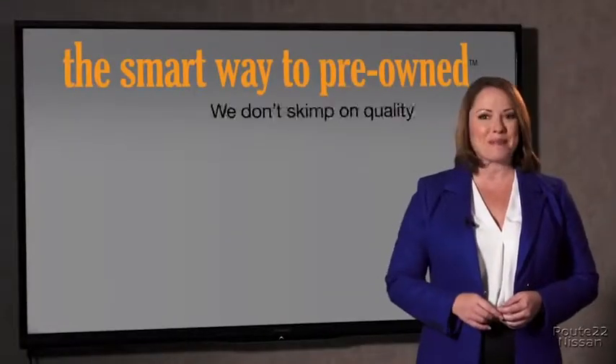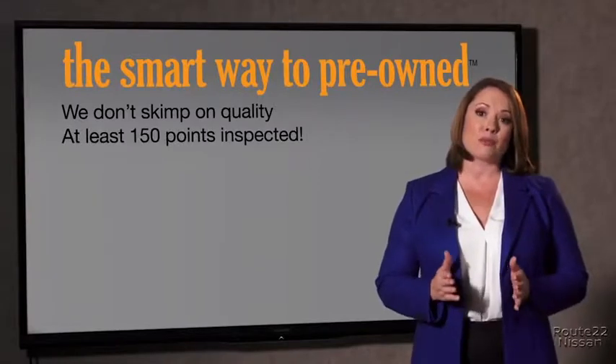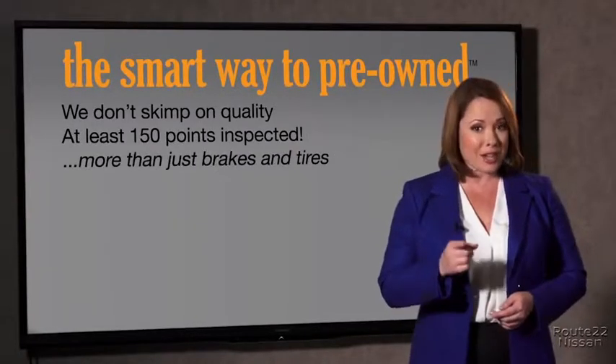What do you like the most about the Smart Way to buy a pre-owned vehicle? Well, I had no idea a dealer could sell a car that barely passes state inspection as adequate — they only check two things. The tires and brakes are just adequate, not even good. Why take chances? Your life and those of your loved ones should be more important than that. That's why we don't skimp on quality. All of our pre-owned vehicles go through at least a rigorous 150-point inspection, checking more than just brakes and tires.